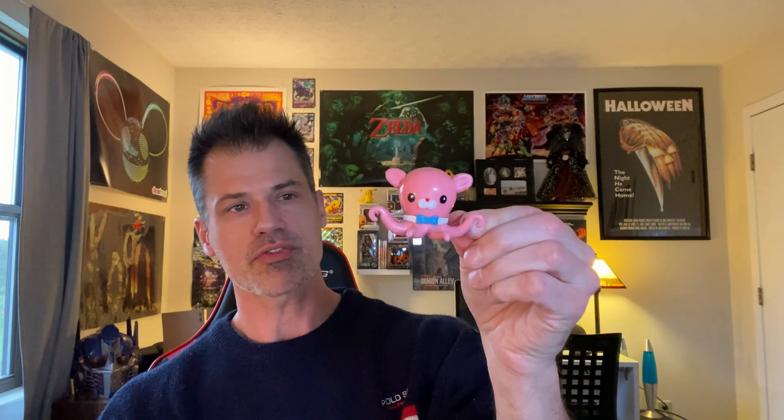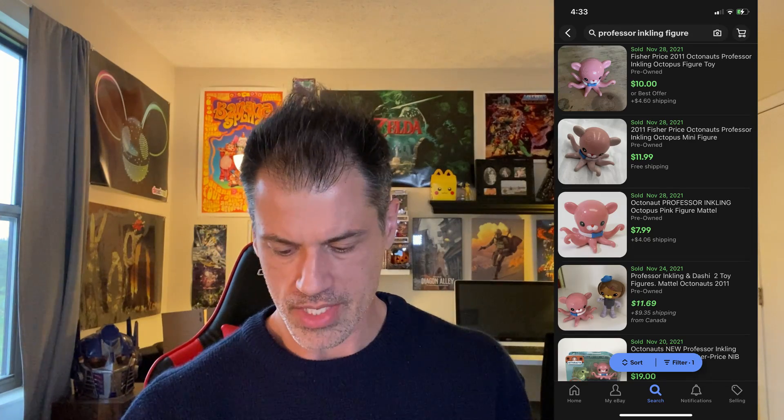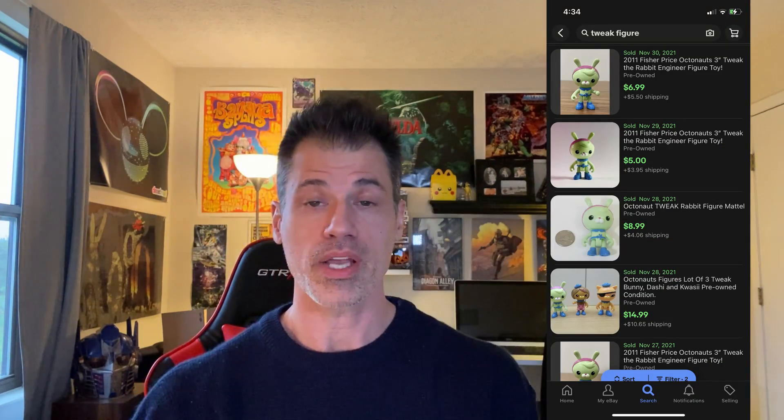Next, a couple of small ones. This is Professor Inkling from the show The Octonauts — $10 every single time you list it. I've just sold probably $150 worth of Octonauts the last couple of days on a bulk lot I bought on Facebook Marketplace. This one came from the outlet, so that's $10 for Inkling. I also have Tweak the Bunny — that's a pretty solid $7, or I might hold out for $10 or wait and try to get more of the characters. I couldn't find any of the other ones, which was a bummer, but they do turn up in the bins. She needs to be cleaned up a little bit — $7 for sure, $10 if I want to wait a little bit longer.